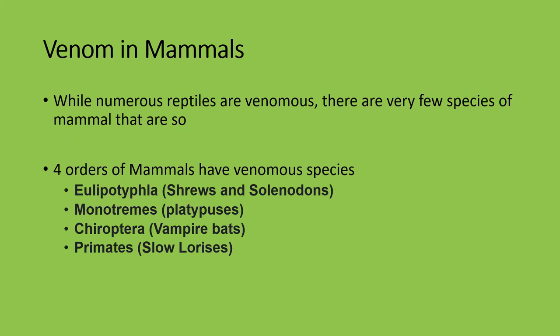Shrews aren't the only venomous mammals — there are actually four orders of mammals with venomous species. These are: shrews and solenodons; monotremes — male platypuses have venomous spurs; vampire bats, whose venom acts as an anticoagulant, making blood very watery so they can lap it up; and slow lorises — cousins of bush babies — which have primitive venom glands under their armpits that help deter predators and poison parasites on their skin. We'll discuss them more when we do primates.